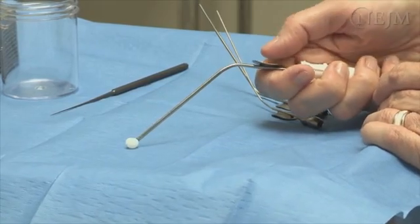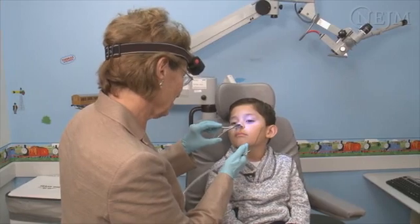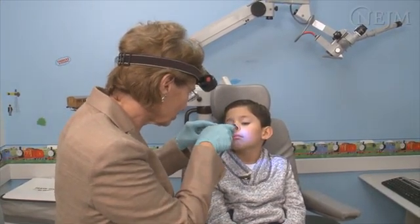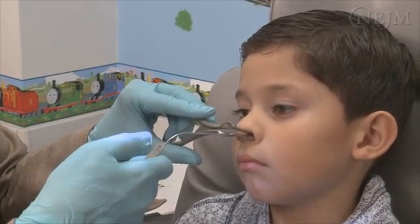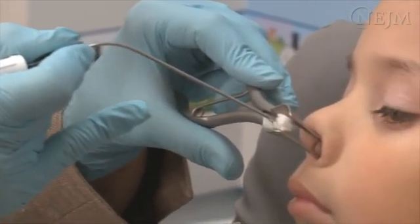Use suction for smooth, round, or free floating objects. Visualize the foreign object and gently place the tip of the suction device on the foreign body with the finger control open. When the tip of the suction device abuts the object, occlude the hole with your thumb and withdraw the device and the object as a unit.